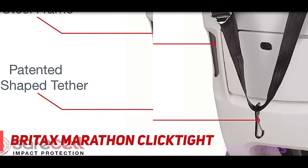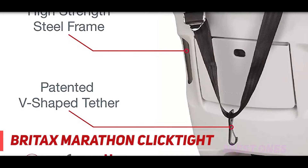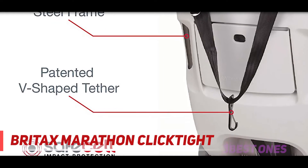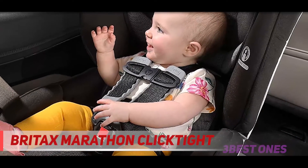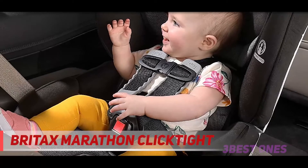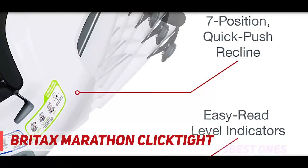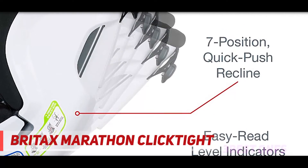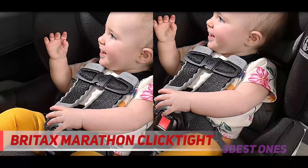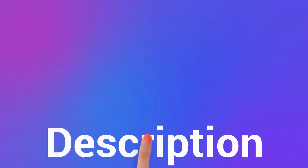This seat is super simple to install and comes with built-in lock-offs and a push-button latch release. The seat comes with three recline positions and a quick-adjust harness that has 10 different height positions. Once your child has grown out of the infant position, the infant pillow insert can be removed for optimal comfort. The Britax Marathon ClickTight accommodates rear-facing children from 5 to 40 pounds and forward-facing at 20 to 65 pounds. It comes with a one-year warranty and should last up to seven years. Check out the description for more information and latest price.